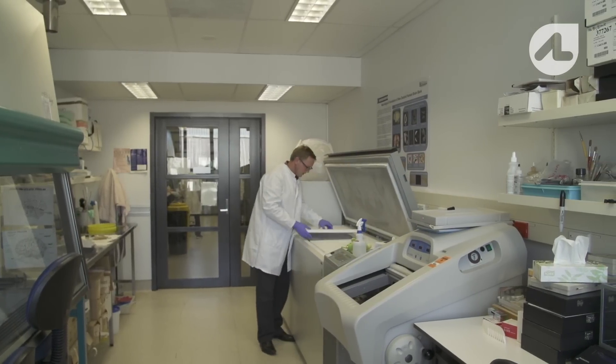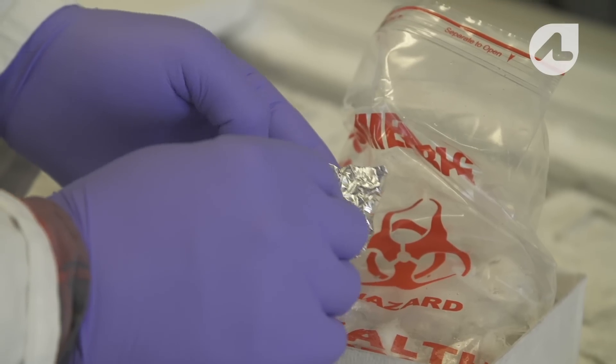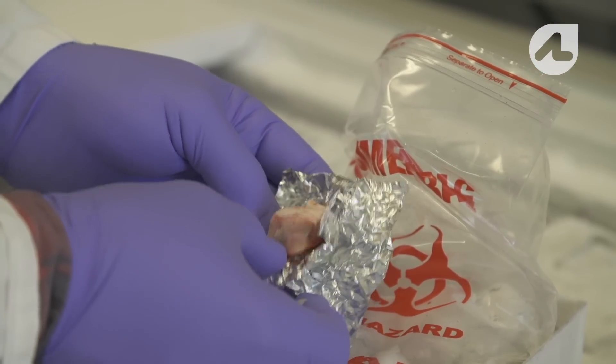The upper half of the brain we try and keep fresh. We cut it up into small blocks and freeze it, and this allows us to do DNA studies and RNA studies to look at the way in which those brain cells were actually working.